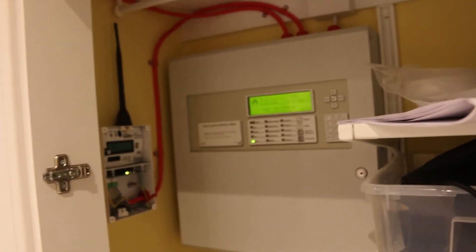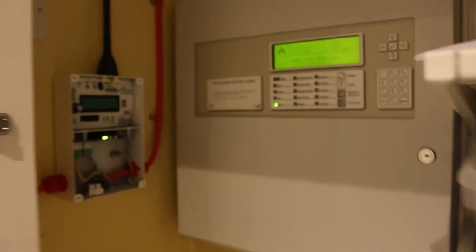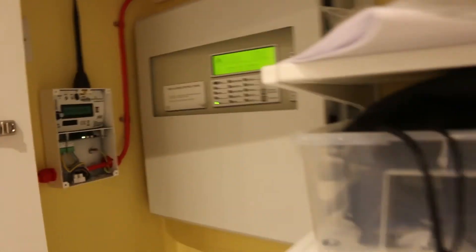We're going to test the optical in the back office, which actually has a sounder in there now — an intelligent sounder base from Coal CW Fire. That's really loud, but let's go and test it. There you can see the sounder base — it's intelligent.